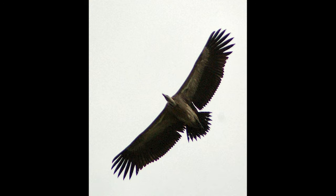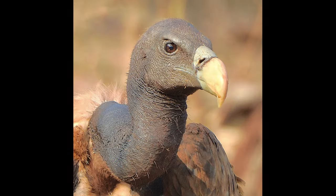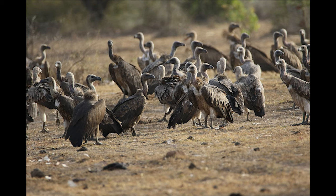The Indian vulture is native to India, Pakistan, and Nepal. It has been one of the most critically endangered species due to population decline caused by diclofenac poisoning. But we can help these endangered vultures make a comeback.